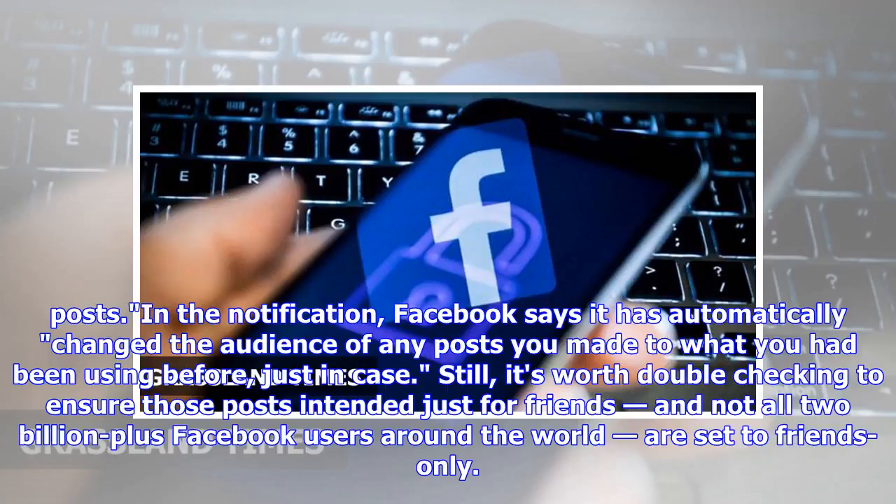In the notification, Facebook says it has automatically changed the audience of any posts you made to what you had been using before. Just in case, it's still worth double-checking to ensure those posts are intended just for friends, and not all 2 billion plus Facebook users around the world.